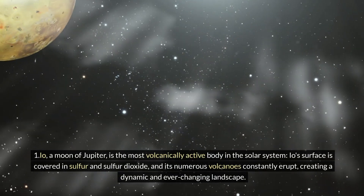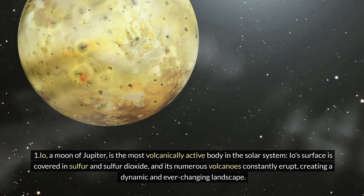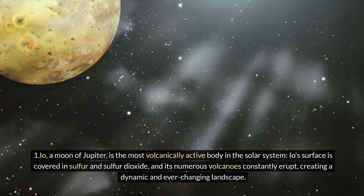Io, a moon of Jupiter, is the most volcanically active body in the solar system. Io's surface is covered in sulfur and sulfur dioxide, and its numerous volcanoes constantly erupt, creating a dynamic and ever-changing landscape.